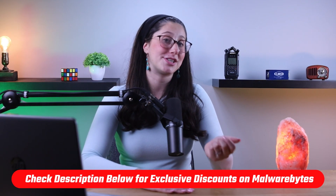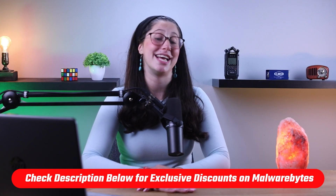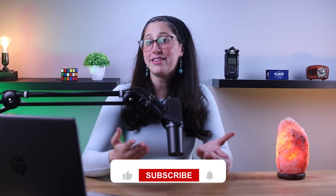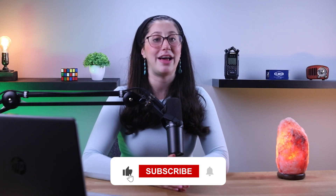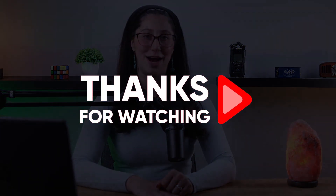And that's it for today's video. If you guys are interested in Malwarebytes, I'll leave some useful links including a discount in the description down below. If you liked the content or found it useful, make sure to like this video and subscribe to see more of it. And if you have any questions or suggestions, don't hesitate to leave them in the comments, as I love getting to interact with you guys. And I'll see you in the next one.